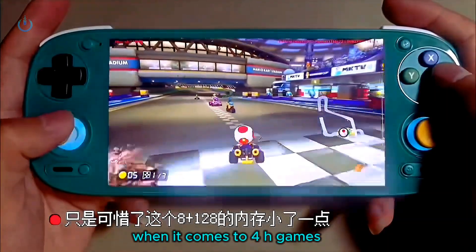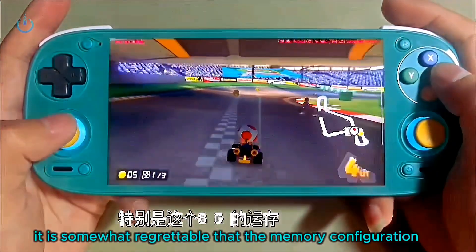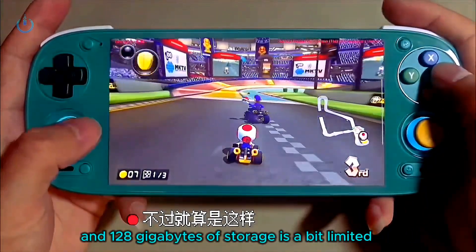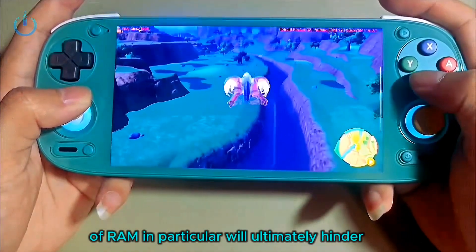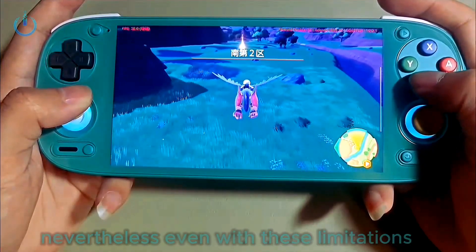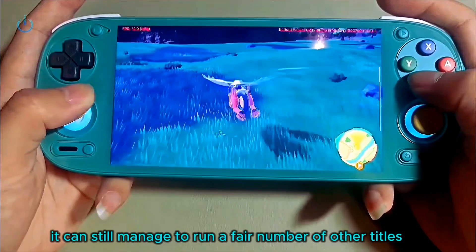However, when it comes to 4H games, this device proves to be quite capable. It is somewhat regrettable that the memory configuration — specifically the 8GB of RAM and 128GB of storage — is a bit limited. The 8GB of RAM in particular will ultimately hinder this device from reaching its full potential when playing Nintendo Switch games. Nevertheless, even with these limitations, it can still manage to run a fair number of titles quite smoothly.